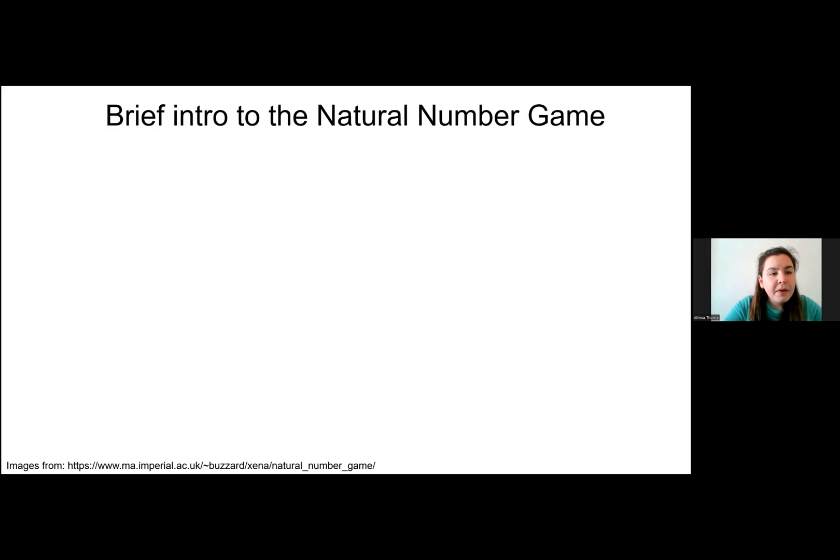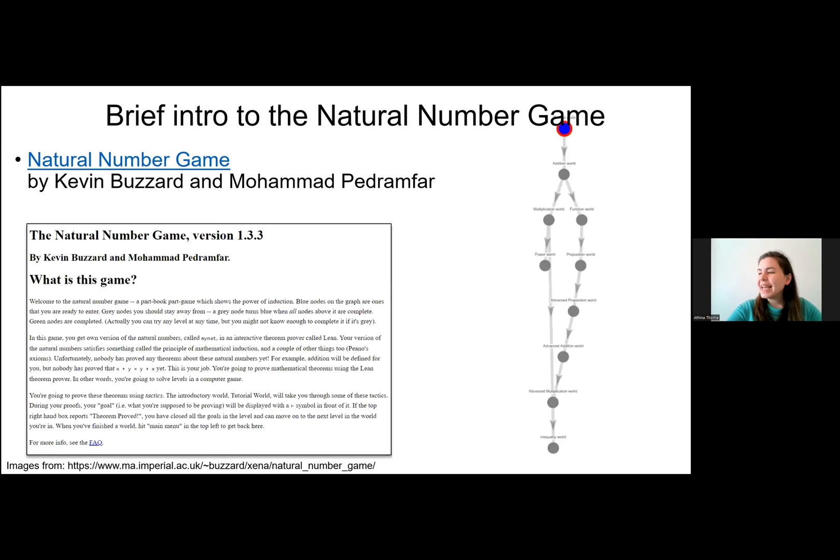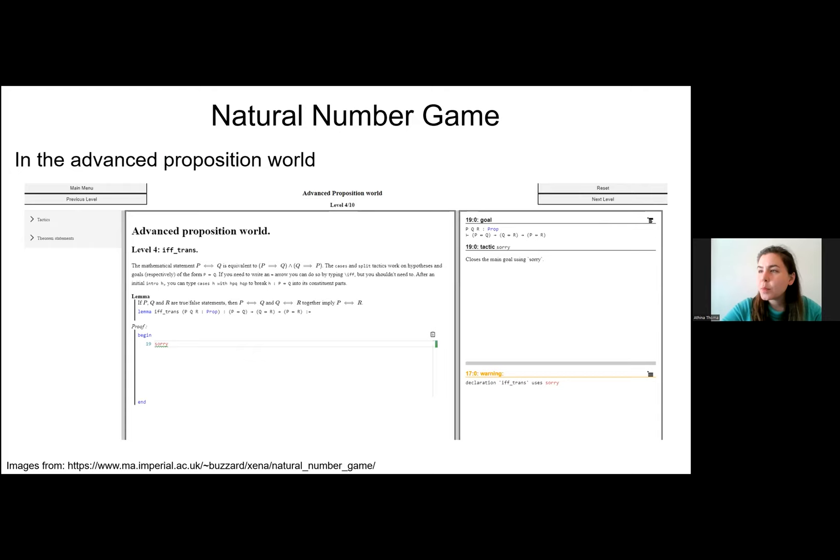Our goal was to explore the different ways these two students engaged with Lean to prove this particular task. For those less familiar, we'll give a brief introduction to the natural number game. You can see here a screenshot of it — huge thanks to Kevin and Mohammed for creating it, as it has been a very useful tool for our data collection, as well as for introducing Lean to quite a lot of new users.